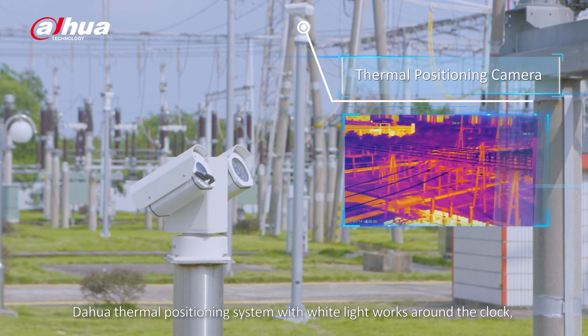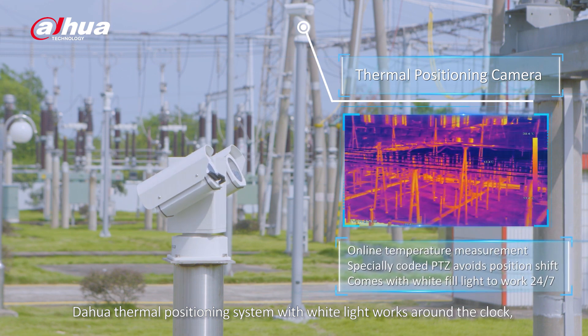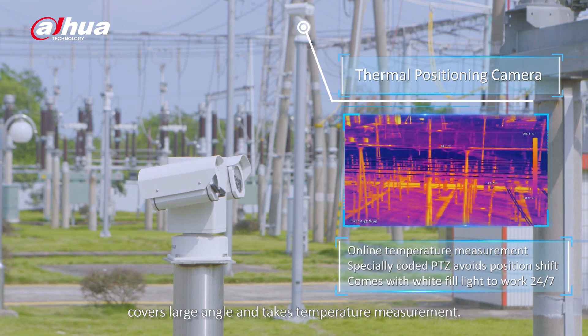Dahua Thermal Positioning System with white light works around the clock, covers a large angle and takes temperature measurement.